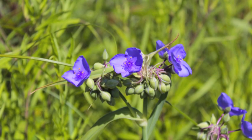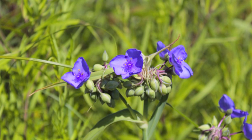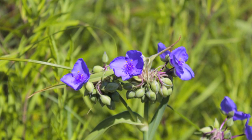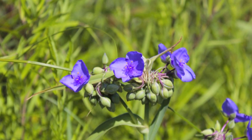Now that the necessary preparations have been made, we are ready to make a standard seed collection for the seed bank. The species we are collecting today is Tradescantia ohiensis, otherwise known as Ohio spiderwort. It has beautiful blue flowers that mature over a span of about a month, so fruits can be in various stages of ripeness on the same plant.